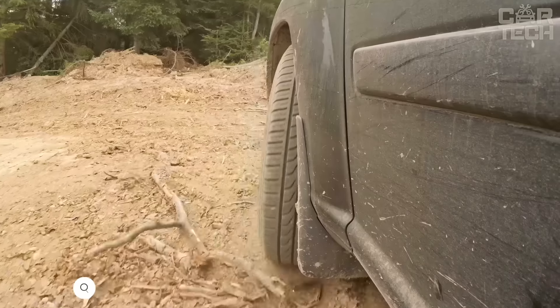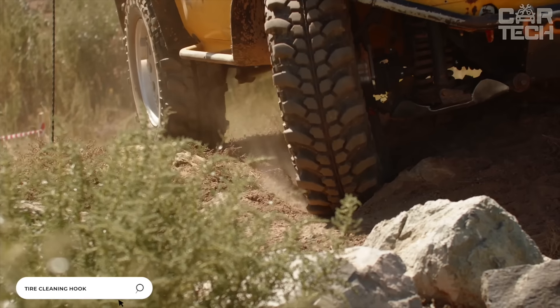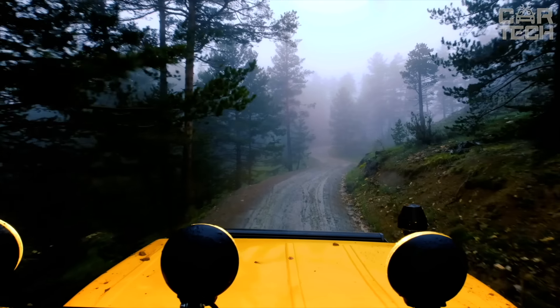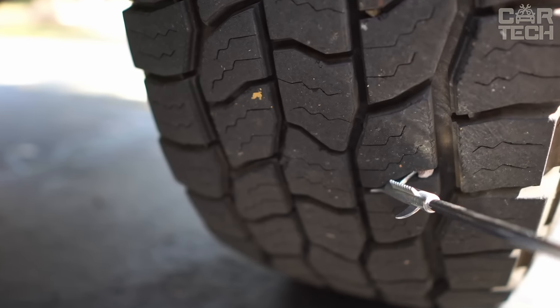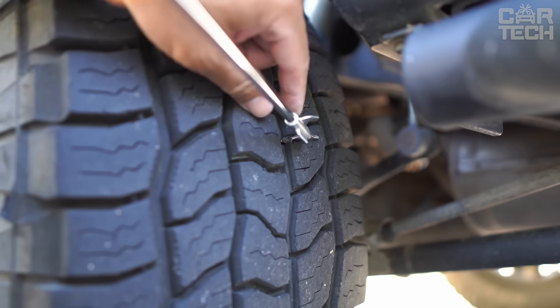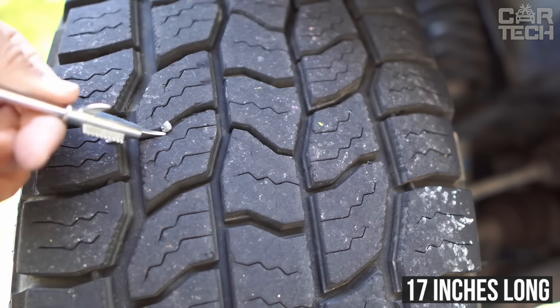When driving on small gravel, small stones inevitably get into the tread of the tire. Some of them fly out on their own while driving, while others get stuck tightly and can only be removed with a tool. A stuck stone makes an unpleasant scratching sound and can also damage the tire. The tool is a long screwdriver with special tread cleaning teeth on the end, 17 inches long. The handle is plastic with rubber inserts.